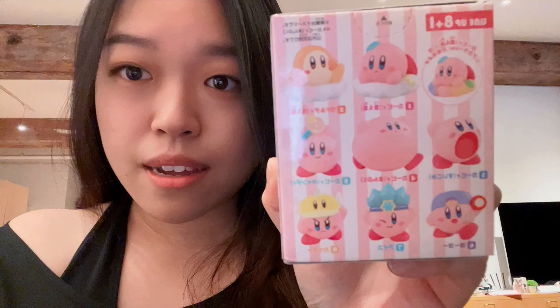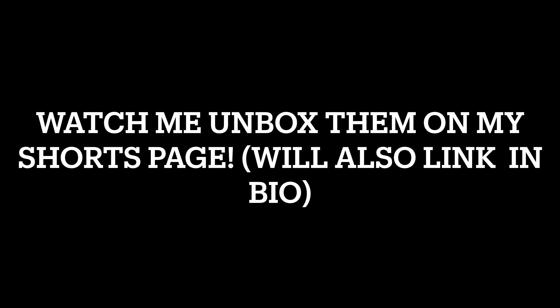I just went to Miniso to check for new Sanrio stuff and look what I found — I can't believe they have this. I've seen it all over the internet but I guess it wasn't shipped to the US yet. It's the Sanrio Ocean Series, and it's not just a figurine — it's a little container you can put things in. I'm really hoping I get one I like because it was pretty expensive at seventeen dollars.